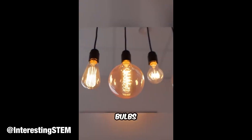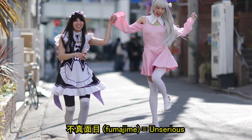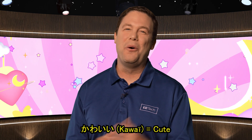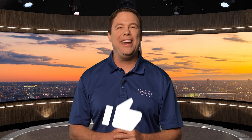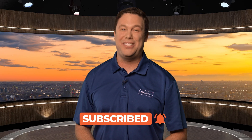One step can power 10 bulbs for 20 seconds. I'm just glad that Japan has finally found a way to put those Fumajime cosplayers to use — I'm kidding, they're so kawaii. That does it for me. Stay tuned and updated by checking out our other videos and we'll see you there.